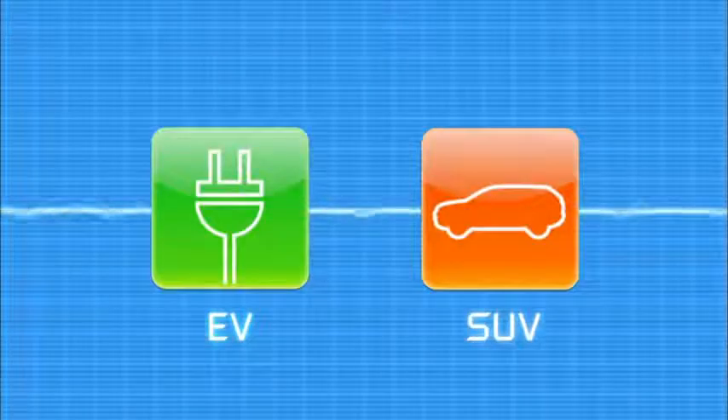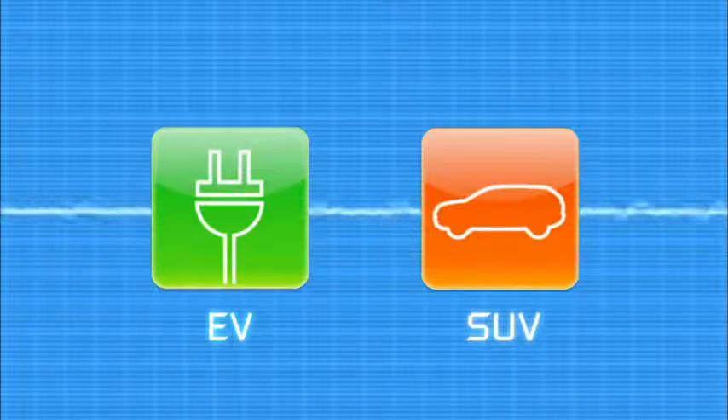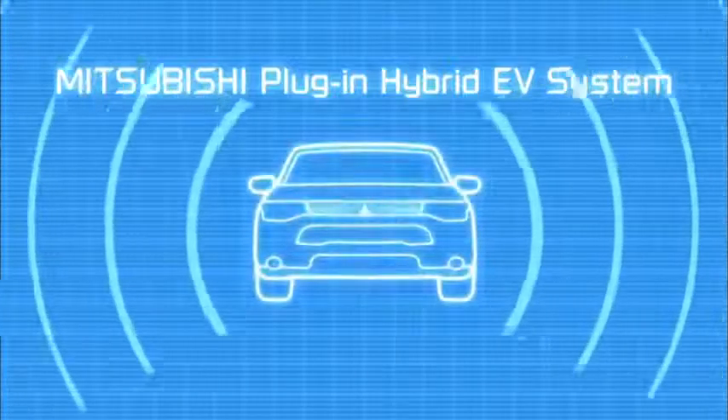Pioneering Mitsubishi technology — smooth, eco-friendly electric vehicle performance with SUV carrying capacity and the long-range safe driving performance of four-wheel drive technology. Together, giving you the best of all worlds.